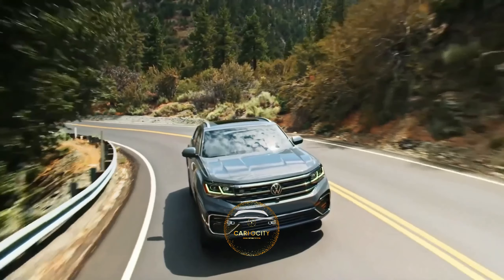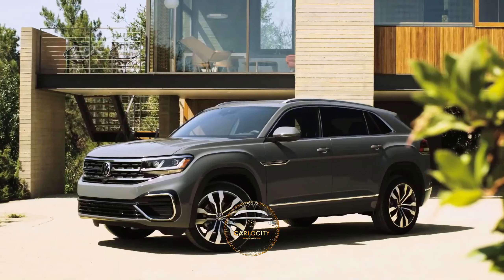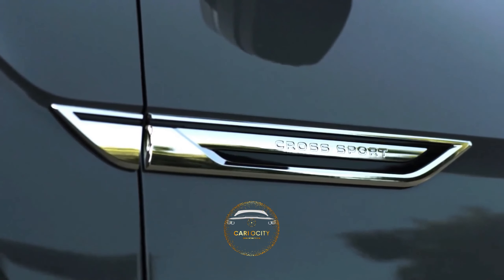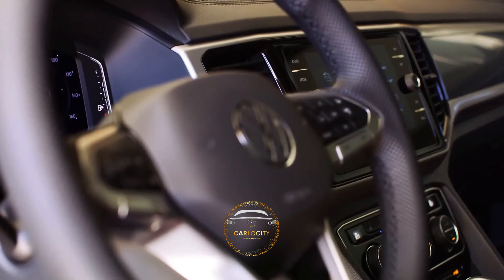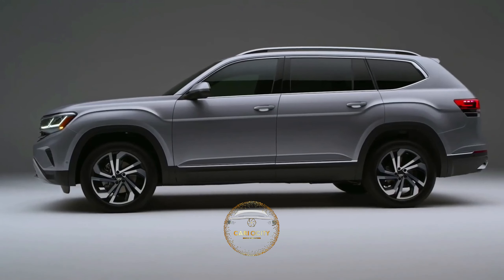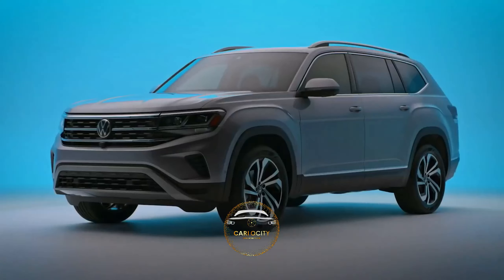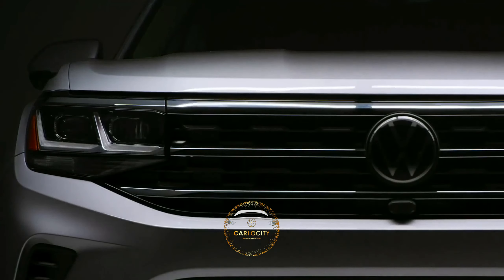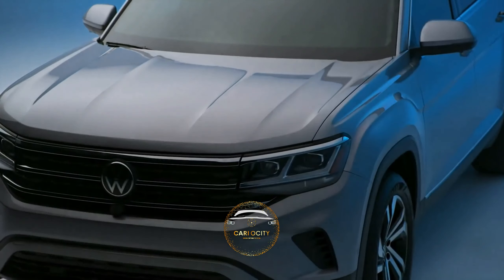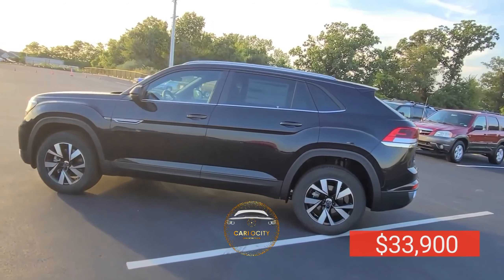The EPA estimates for the new Atlas are 21 mpg city and 25 mpg highway for the 4-cylinder engine, while the V6 option goes down slightly to 18 mpg city and 24 mpg highway. The interior of the new Atlas fails to impress because of its older tech. However, it can be a good thing for people who just want a solid three-row SUV that gets great fuel efficiency and impressive cargo space. An easy-to-use infotainment system and helpful driver aids are also part of the appeal. The Atlas has a settled ride quality, and the suspension absorbs most bumps and road undulations without getting overly floaty. The price of the new Atlas starts at $33,900.